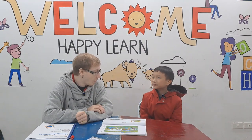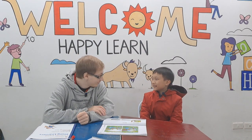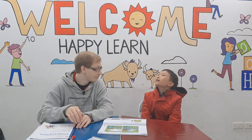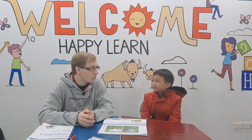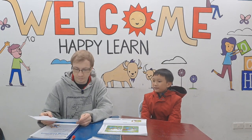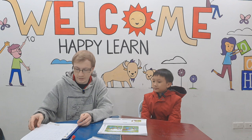Hello, how are you? What's your name? Nice to meet you, I'm Nick. How are you today? How old are you? I'm 10 years old. Where are you from? I'm from Vietnam.